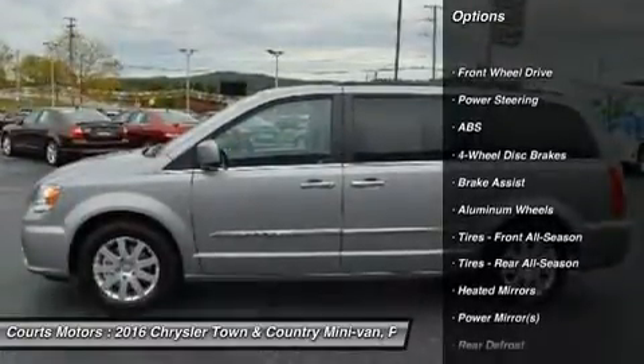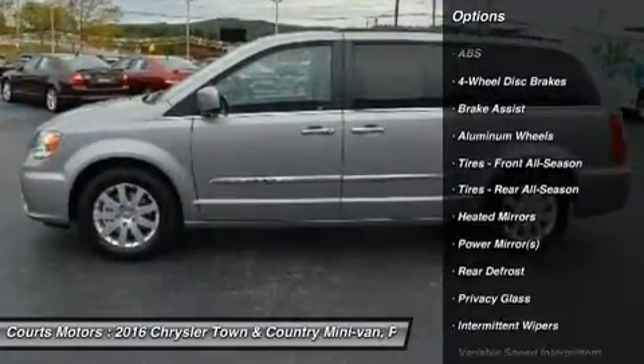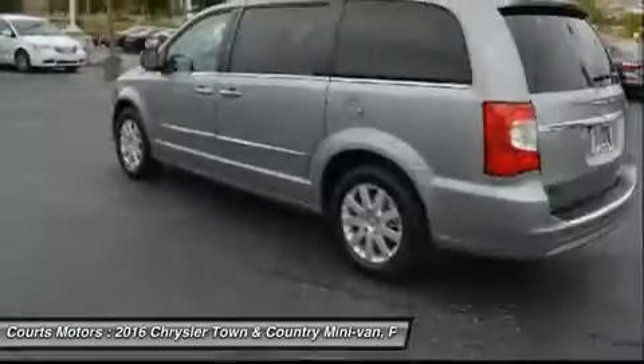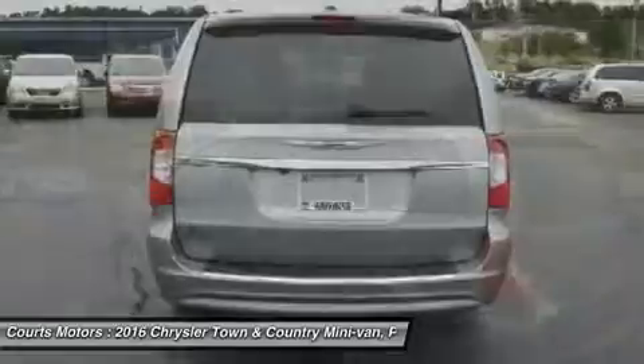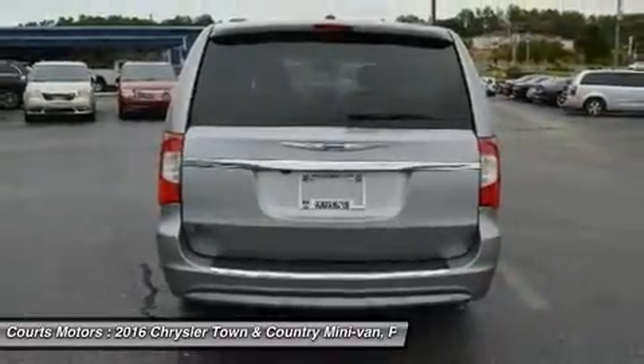Seats are a big deal in a minivan. The Sto & Go seats are popular with families. 2nd and 3rd row seats fold into floor bins individually, so you can go from 7 seats to 2, or any combination in between.